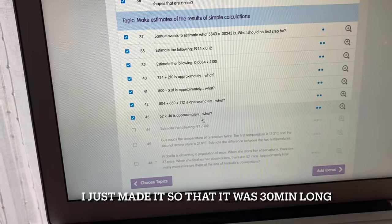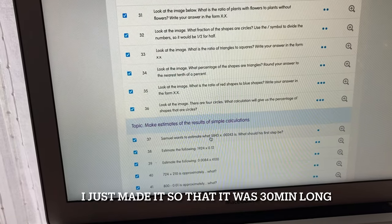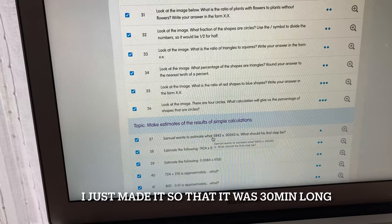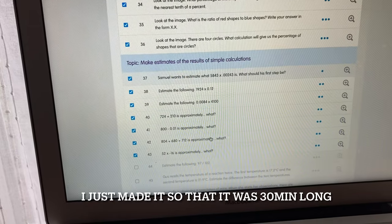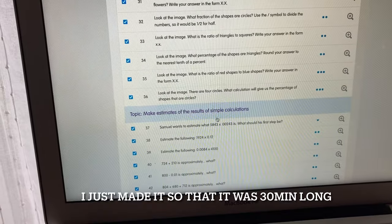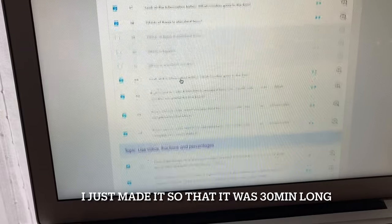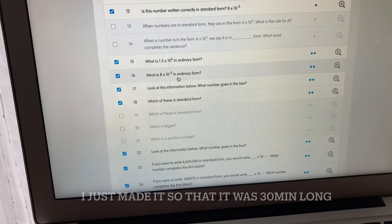I'm making tweaks to the EduCake quiz for my Year 11 foundation set — I'm going through the quiz and removing any questions that have three dots, which are the harder questions, and checking how many questions remain in total.